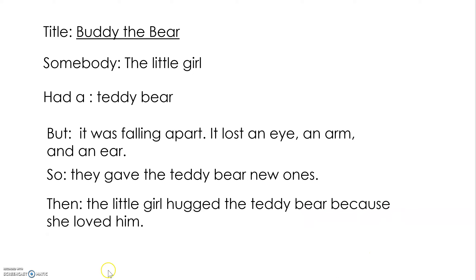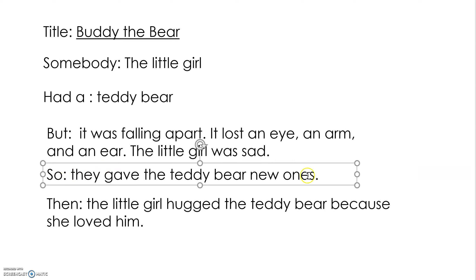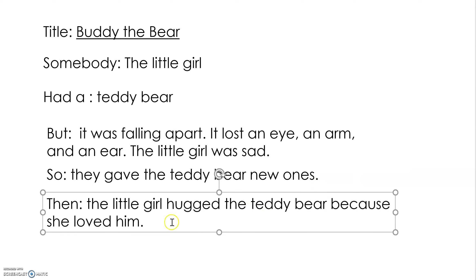Now let's go back and re-read and see if we can add in any more information. Title: Buddy the Bear. Somebody — the little girl — had a teddy bear, but it was falling apart. It lost an eye, an arm, and an ear. Can we add in some feeling here? How did the little girl feel about this — was she sad or was she happy? She was sad. The little girl was sad. So they gave the teddy bear new ones — remember, we're using the language of the book there. Then the little girl hugged the teddy bear because she loved him.